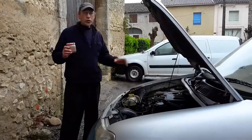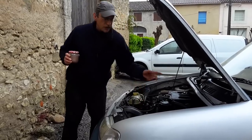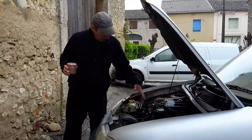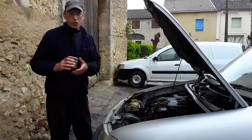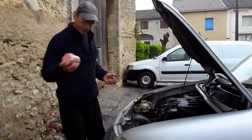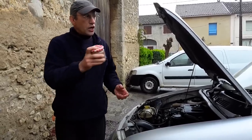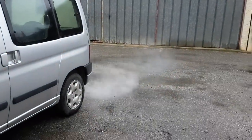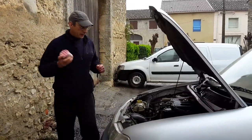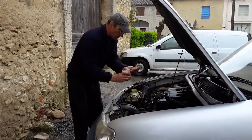OK guys, we've got the engine warm. I've touched the radiator so it's warm, which means the thermostat is open. The header tank is empty so the product should be able to go straight round the engine. I'm going to give it a final shake — it's already nice and fluid. You can see how much water vapor is coming out. OK, let's try and fix it — here we go.